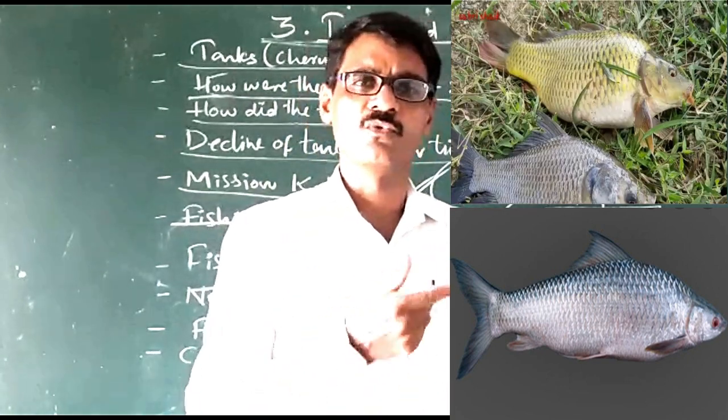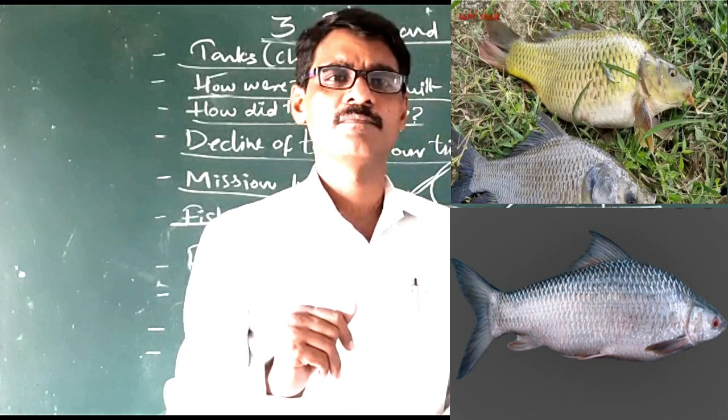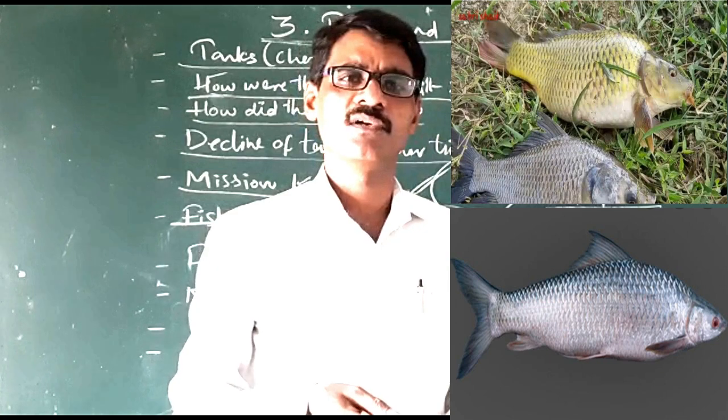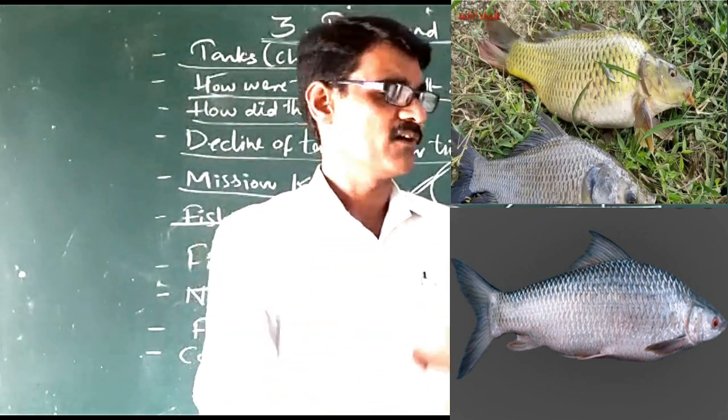Generally, there are Ravusu, Bocchalu, and Bangarthigaru. These types of fishes are available in our tanks.